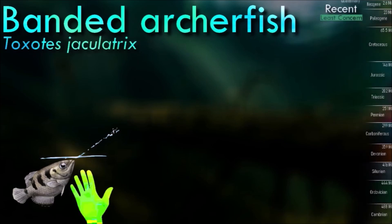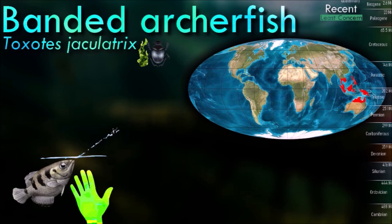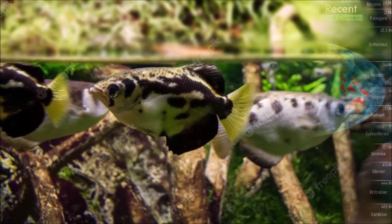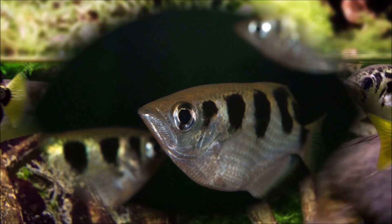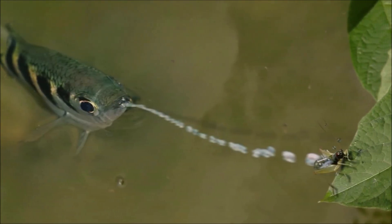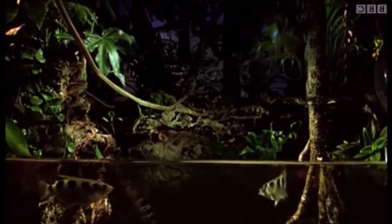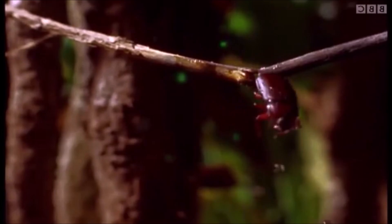Archerfish are known for their unique hunting technique. They have the ability to shoot jets of water from their mouths to dislodge insects or other small prey from overhanging vegetation or branches. They accurately aim and spit water at their prey, knocking it into the water where they can then consume it. They primarily feed on insects, spiders, and other small invertebrates. They are skilled at calculating the trajectory and distance required to hit their prey with a precise shot of water. They are usually found in small groups or schools, with a hierarchical social structure where dominant individuals control access to food and territory.